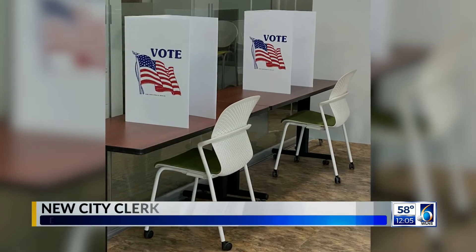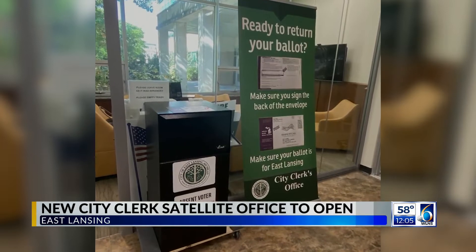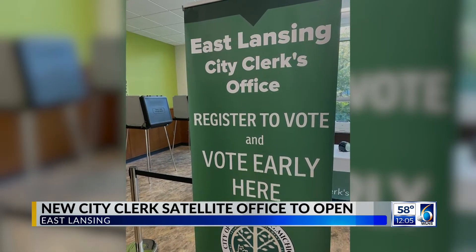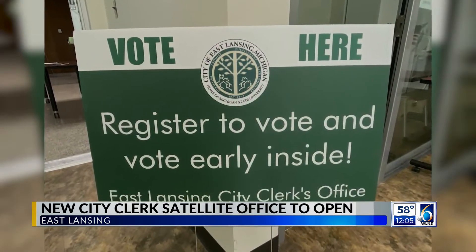We're hoping at least one of the four rotating satellite offices is going to be conveniently located for all students. They'll be able to look at the schedule of where we're going to be each week and realize that there should be a facility that's close to either where they have a class, where they eat any of their meals, or where they reside at a residence hall.